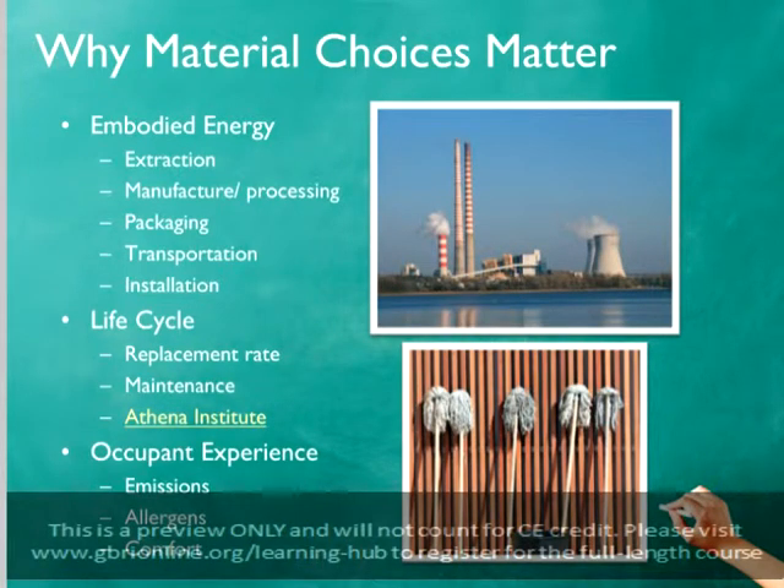The Athena Institute has a program that architects and engineers can try for free that will help to determine some of the life cycle impacts of a building based on the structure and materials used.